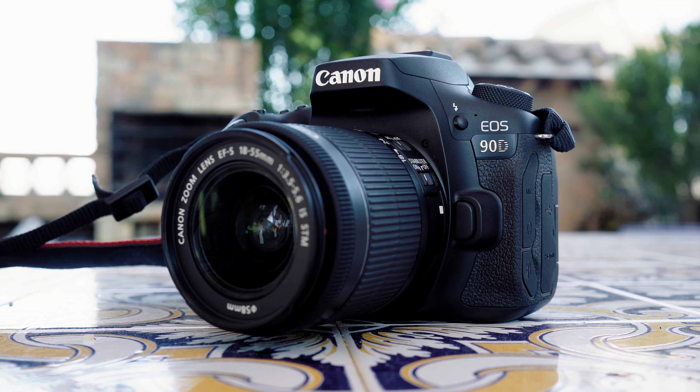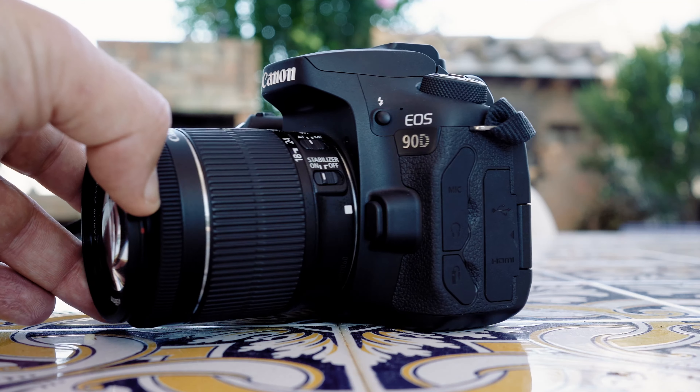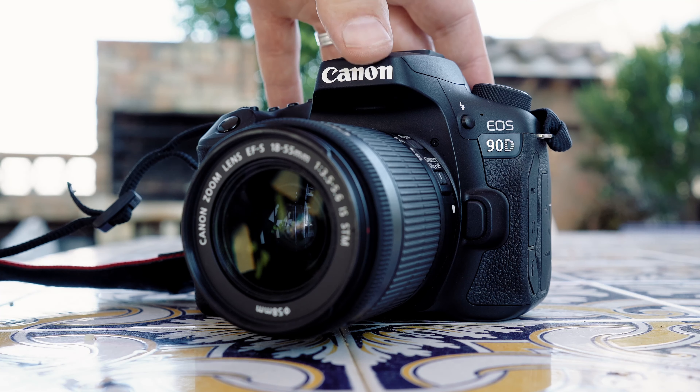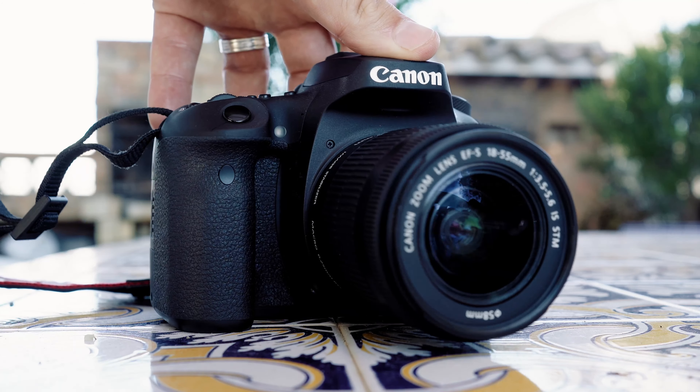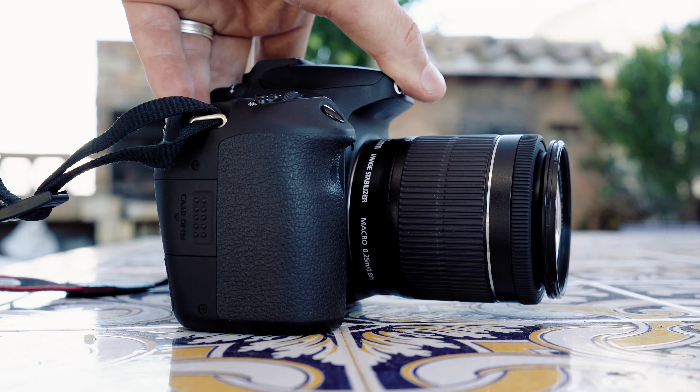Today we are talking Canon 90D. I know it's not the freshest camera, not the newest one, not the flashy one, but it's an interesting camera. When I first received it from Canon I was like, do I really want to test it? This video is not sponsored or anything — I just got this camera from them to test and had to give it back.